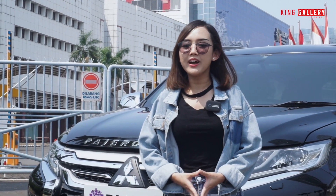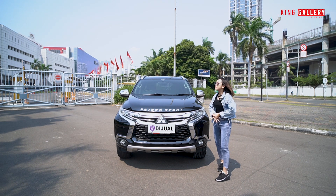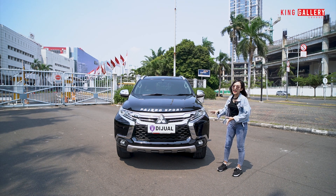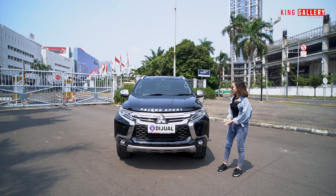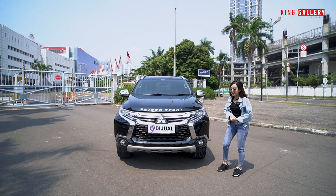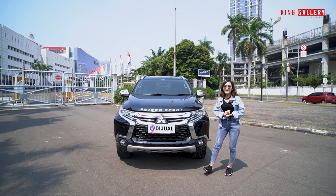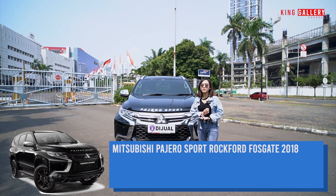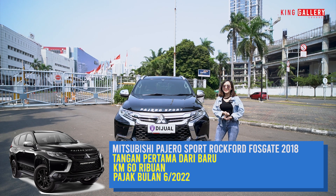Langsung kita bahas untuk perbedaan yang mencolok yang terlihat di Rockford ini. Sekilas mungkin bagi orang yang gak tau terlihatnya kayak Pajero Sport Dakar biasa, tapi ini sangat berbeda, ada banyak banget perbedaan dari bagian eksteriornya sendiri. Sebelum ke mobilnya, Anggi kasih tau dulu spek dari mobil ini: Mitsubishi Pajero Sport Rockford Vosgete tahun 2018, tangan pertama dari baru, kilometer 60 ribuan, dan pajaknya bulan 6 tahun 2022.